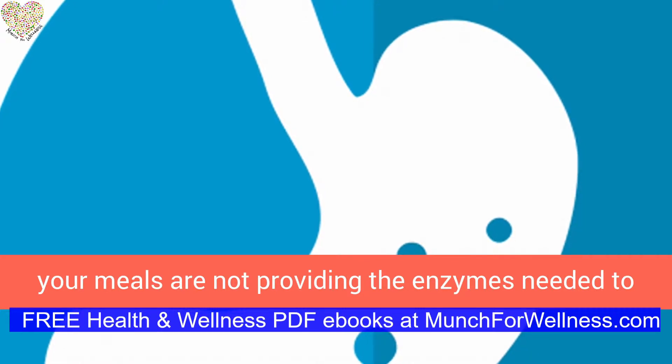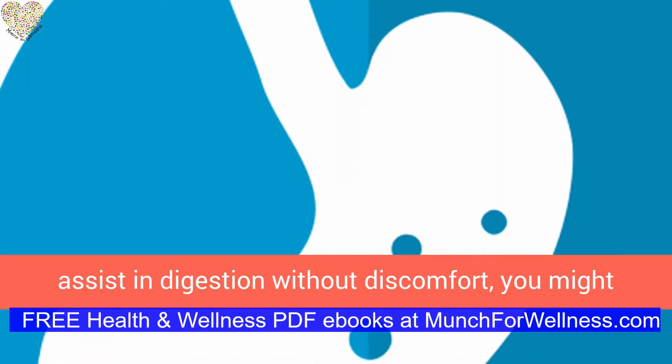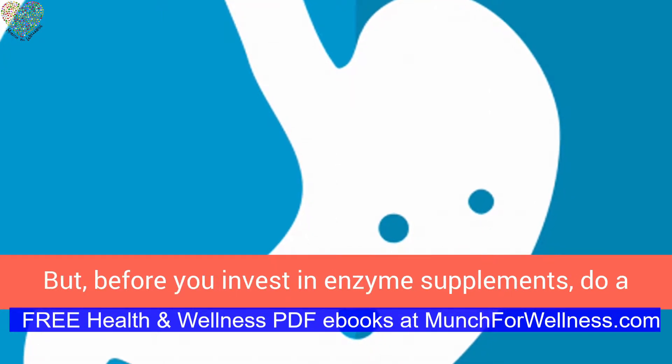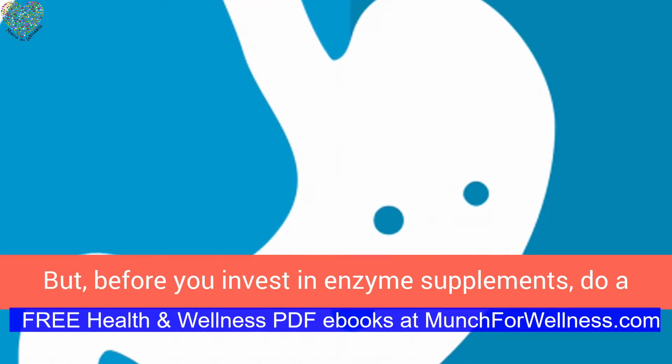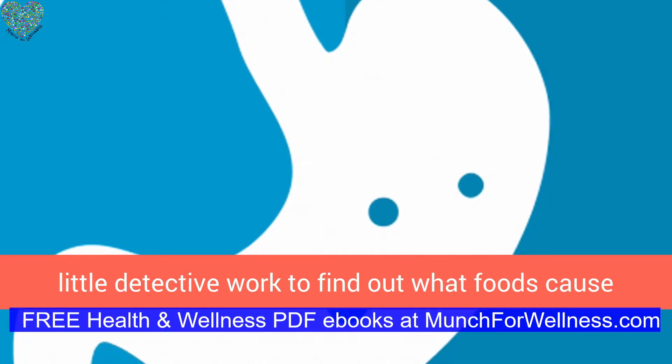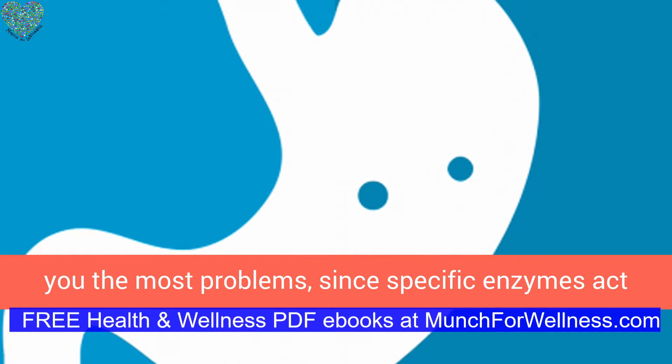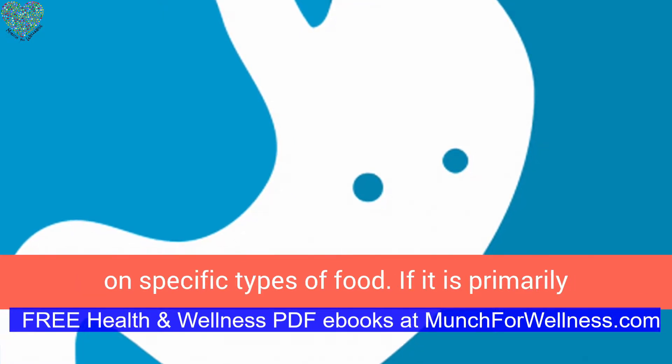But if you find that your meals are not providing the enzymes needed to assist in digestion without discomfort, you might consider taking a digestive enzyme supplement. Before you invest in enzyme supplements, do a little detective work to find out what foods cause you the most problems, since specific enzymes act on specific types of food.